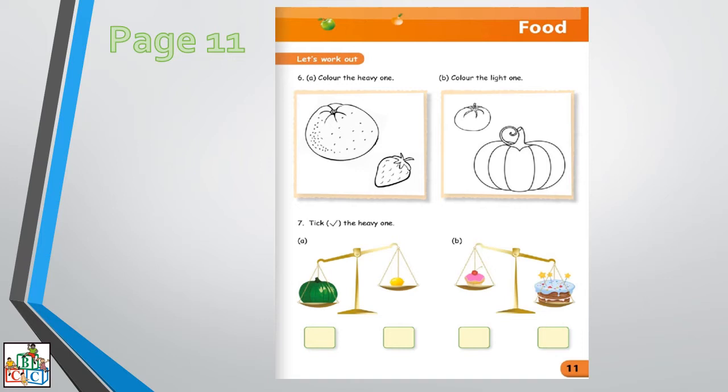Color the heavy one. In the first box we can see we have an orange and a strawberry. So which one is heavy and which one is light? The orange is heavy and the strawberry is light. Very good.